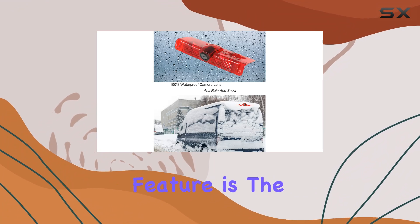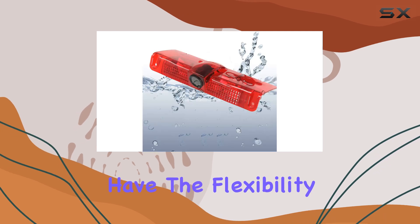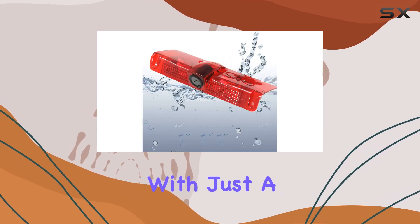Another handy feature is the adjustable parking grid lines. Whether you prefer them on or off, you have the flexibility to customize according to your preference with just a simple adjustment.